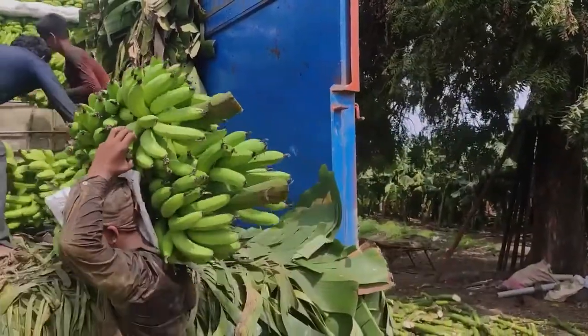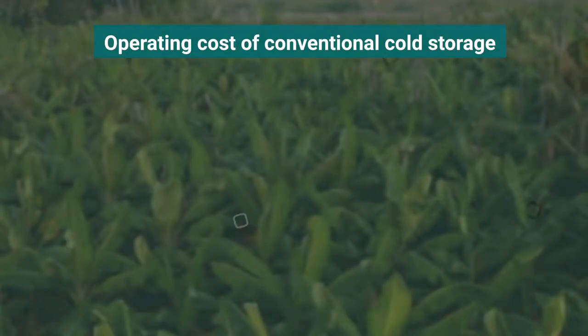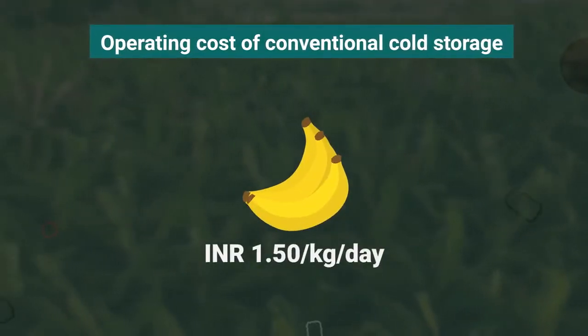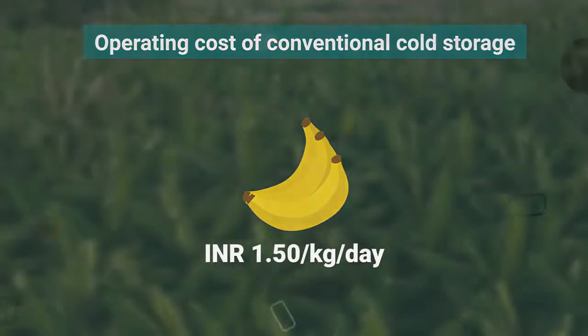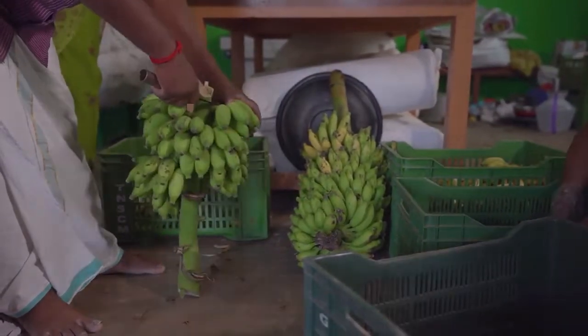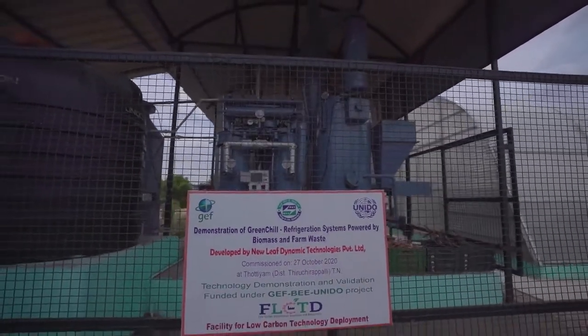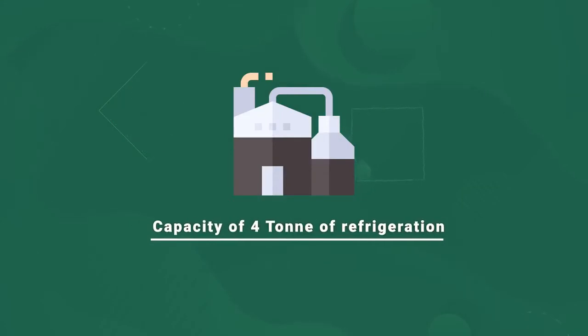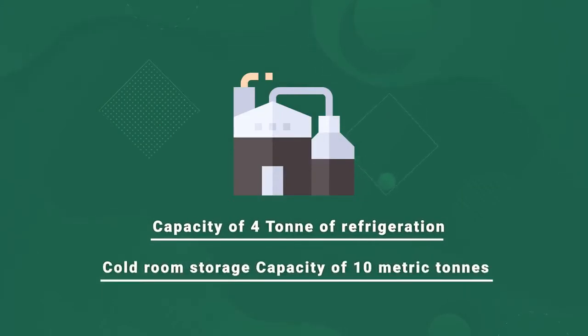Tamirnat Banana Farmer Producer Association produces tons of banana per year and supplies it to several cities in the region. The operating cost with the conventional refrigeration system is rupees 1.5 per kilogram per day. To reduce the operating cost and increase the shelf life of banana, the New Leaf team has installed a Green Chill system at their facility, with a capacity of 4 tonnes of refrigeration and a cold room storage capacity of 10 metric tons.